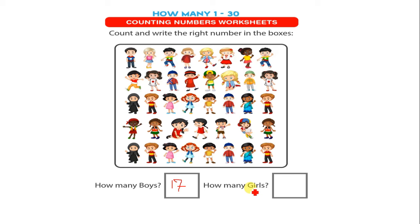How many girls? Then you have to count now the number of girls in this picture. Let's count.